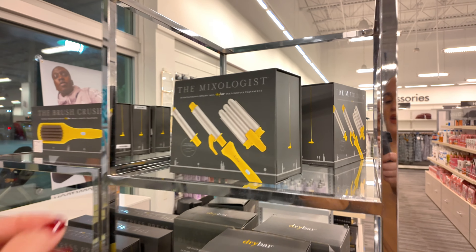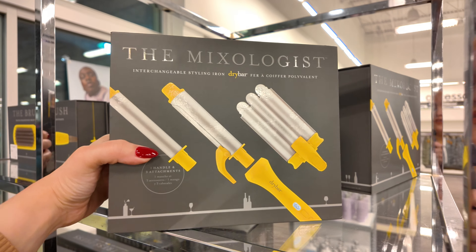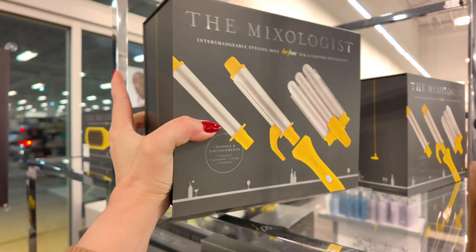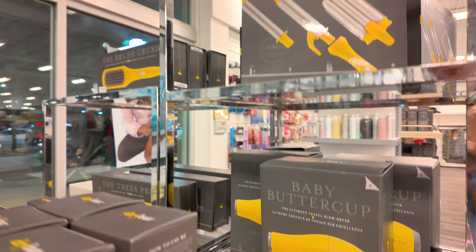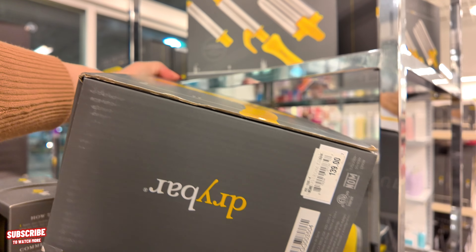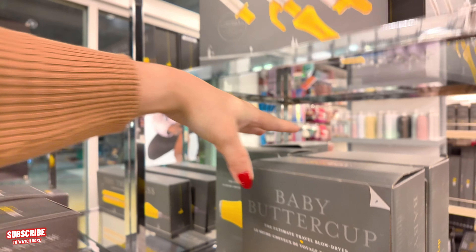Over here they have this interchangeable set from Dry Bar — you can do your curls or waves with this one. This one is $199 — that's not bad. This is a salon brand. You got your blow dryer here, the Baby Buttercup, for $139 — that's a good price as well. It's lightweight too, I like that.